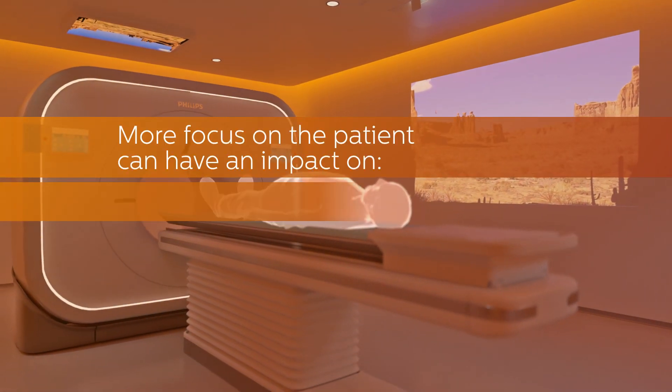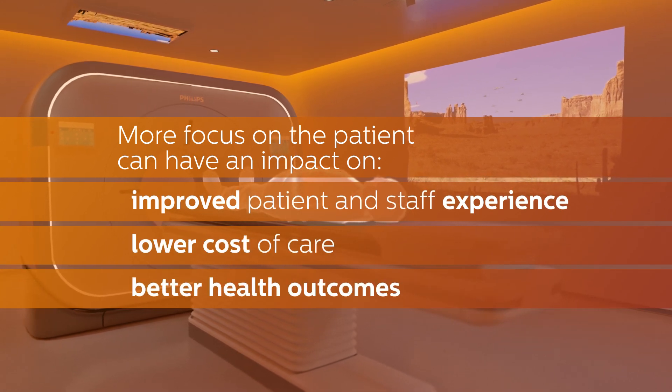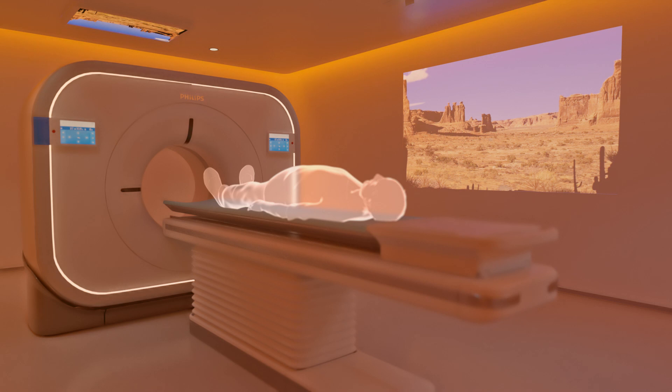All in all, Ambient Experience is a proven means of giving patients and staff an engaging and pleasant experience, making CT exams more efficient and boosting confidence in a healthcare facility's services and reputation.